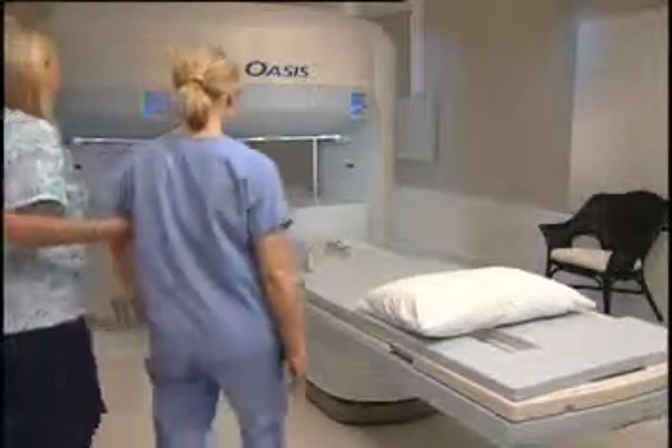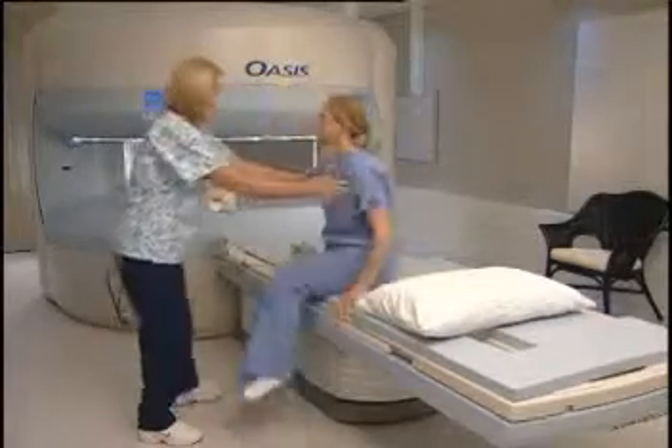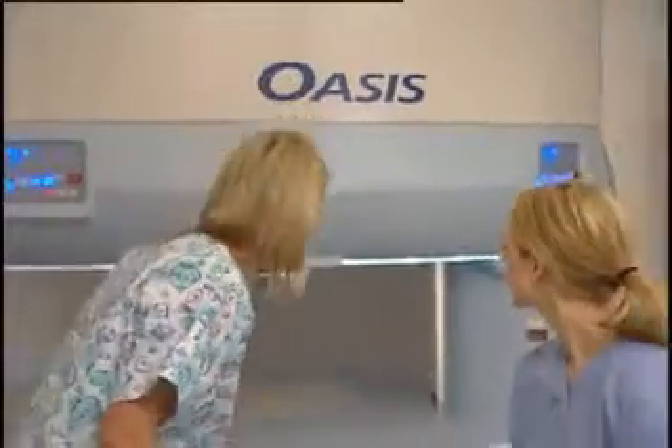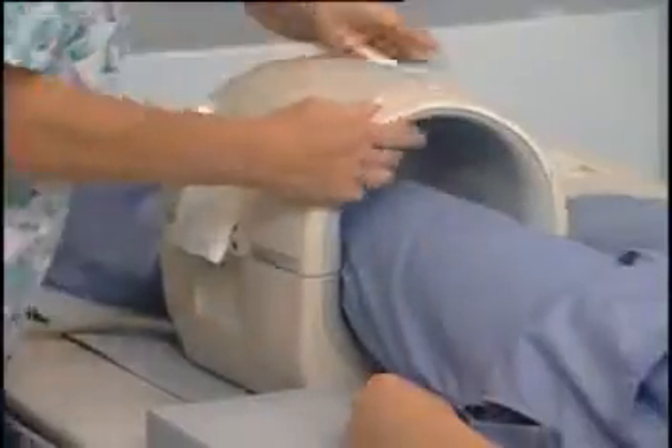Once you have changed, you will be taken to the examination area. There, the technologist will help you onto the MRI table. The technologist will do everything possible to make you comfortable, as it is important for you to lie still during the imaging process.